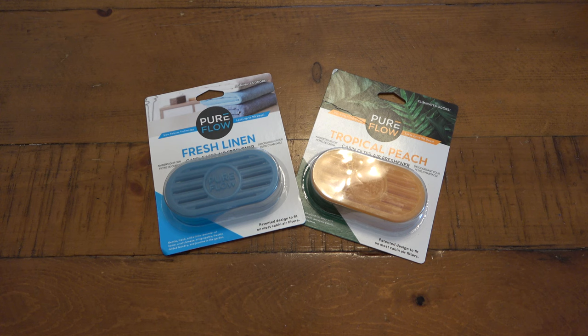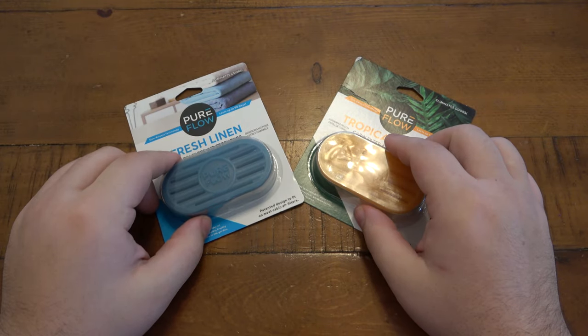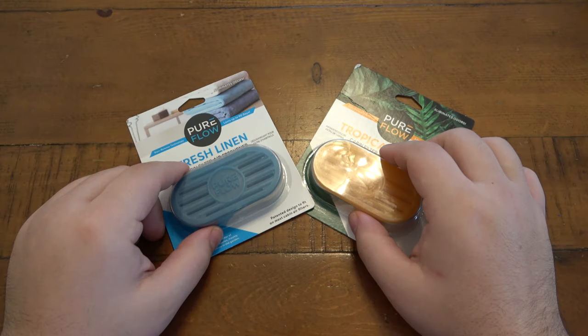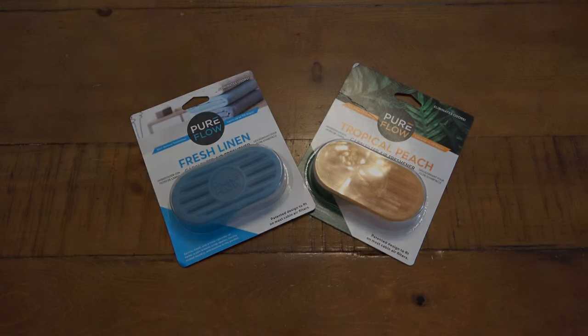If you have a particular style of air freshener you use all the time and highly recommend, post it in the comments — I'll definitely check it out. I like trying new things, that's what life's about. For now, this Pure Flow will be my go-to because I think it's really nice, and because it lasts a long time I'm good for probably the rest of the year with just these two or three extra ones I have. Thanks for watching, hope you guys have a fantastic day, see you tomorrow with a brand new video.